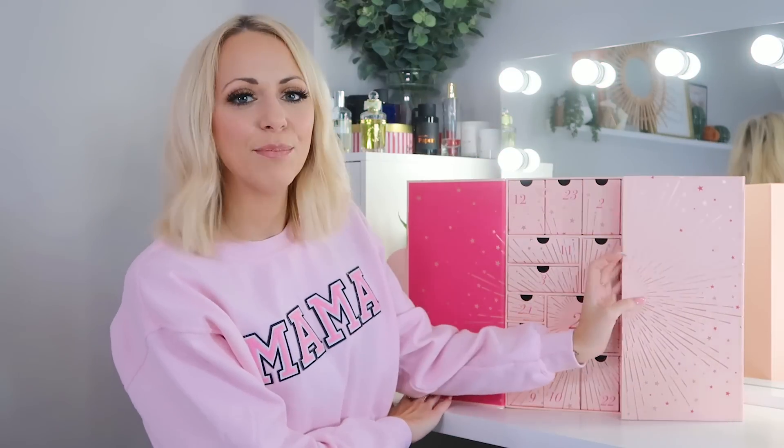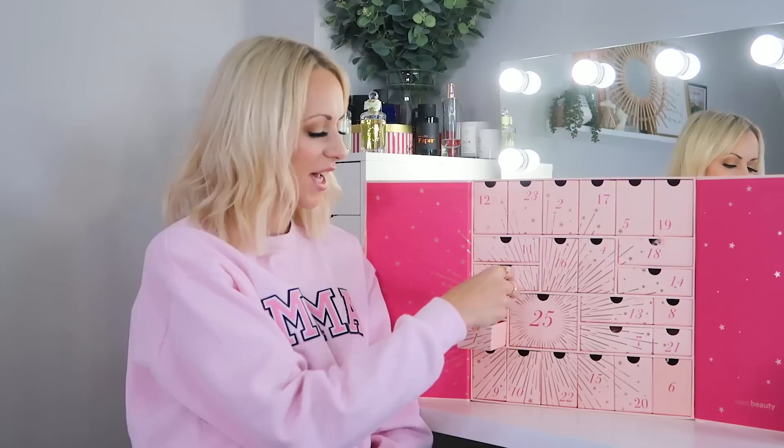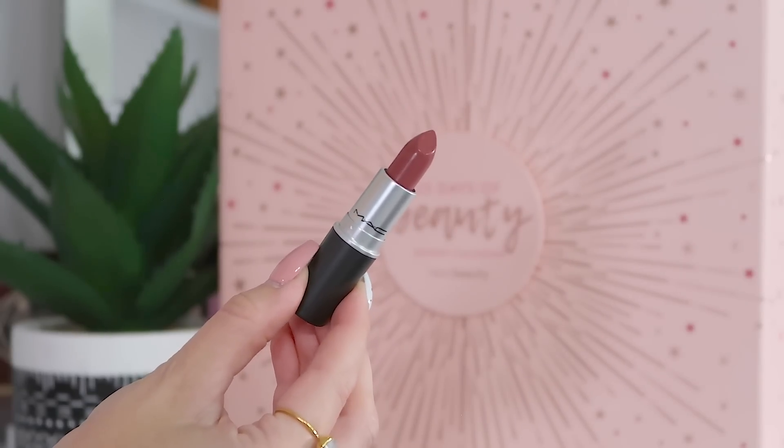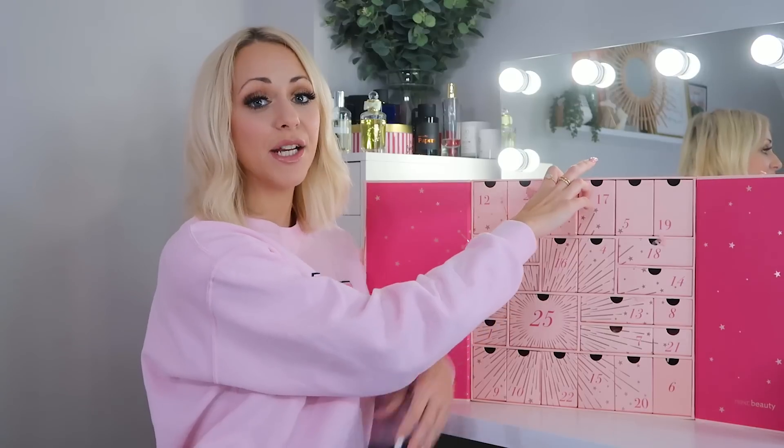Let's unbox it and see what's inside. The calendar is pink with lots of rose gold, and we've got a lovely big Day 25 right there. Day one: we've got a full-size MAC lipstick in the shade Twig — the cult nude brown tone lipstick from MAC. Full size is a really strong start, and Twig is the perfect autumnal and winter shade.